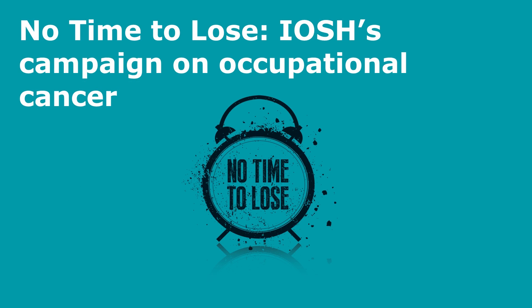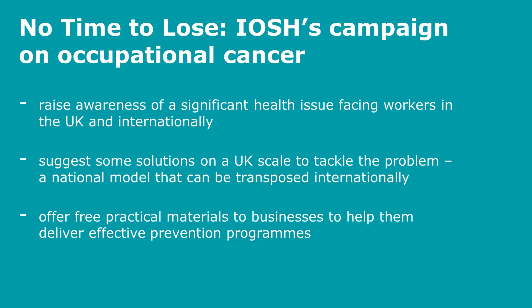The No Time to Lose campaign on occupational cancer covers solar radiation among other occupational carcinogens. The campaign aims to raise awareness of significant health issues facing workers in the UK and internationally, and suggests solutions on a UK scale to tackle the problem at a national level that can also be transposed internationally.